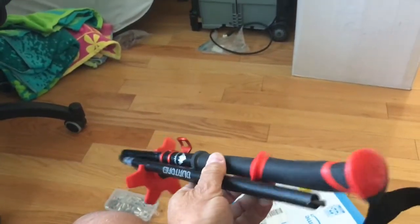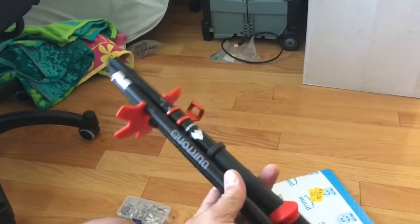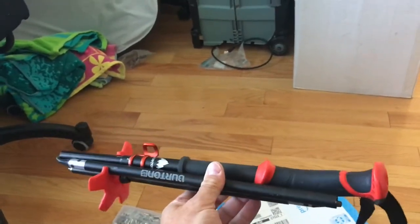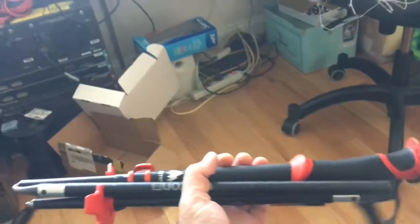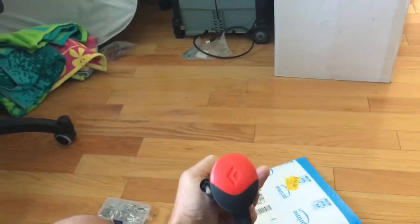They'll actually fit inside the CMH backpacks. CMH gives each guest a backpack, so if you want to and you don't want to carry the poles, there are two poles in this set, but I'm just showing you one. If you don't want to carry them, they will fit in the guest backpack.